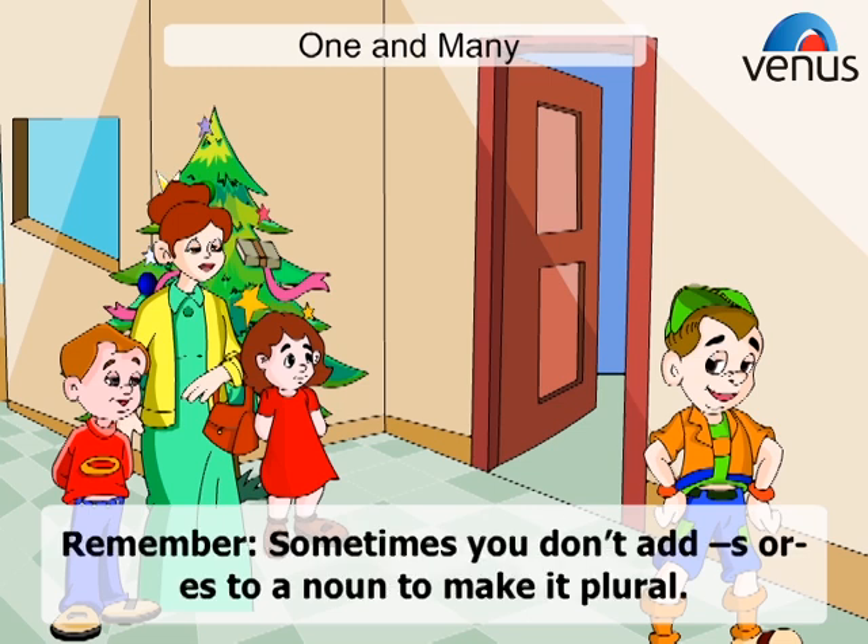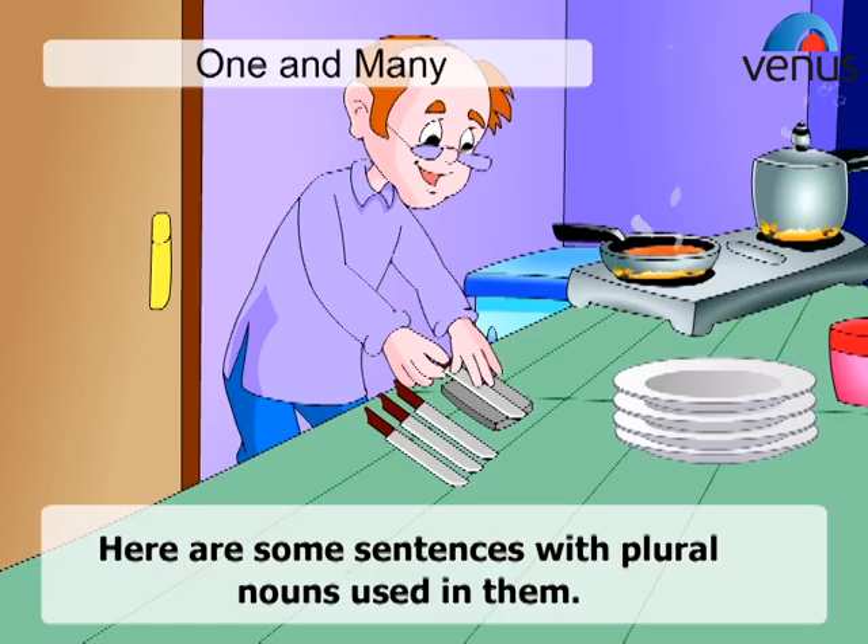Remember, sometimes you don't add S or ES to a noun to make it plural. Here are some sentences with plural nouns used in them.